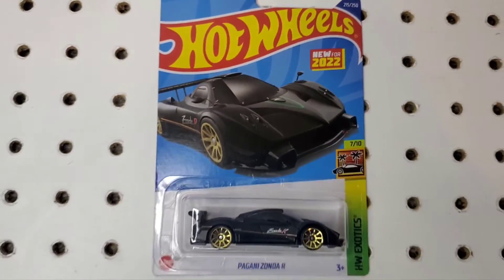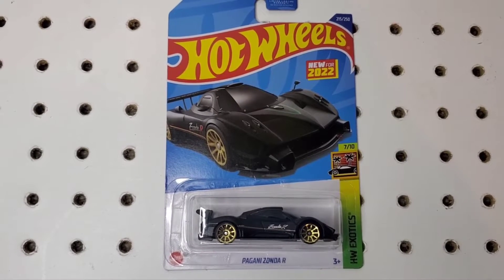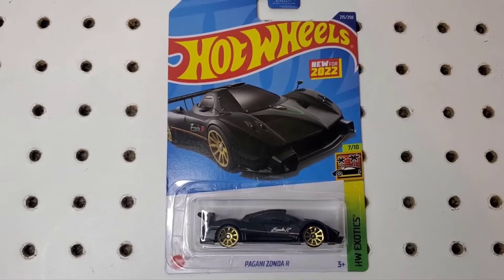Hey guys, welcome to the channel. Today I wanted to show you guys this Pagani Zonda R from Hot Wheels. It's new for 2022 and it's part of the Hot Wheels exotic line.